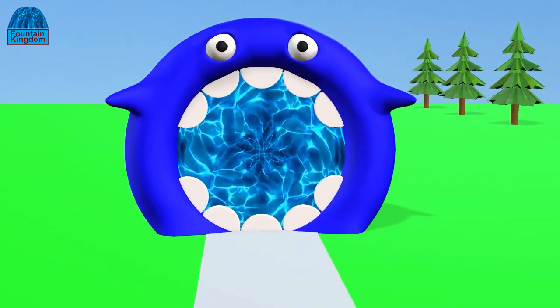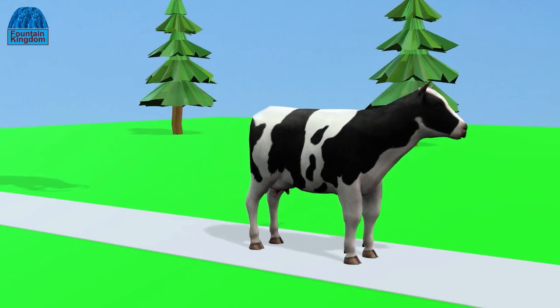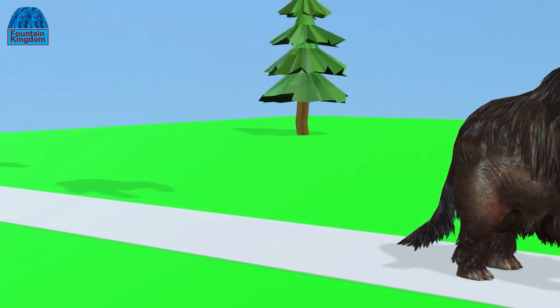This is a magic fountain. Cow ready on the track. Mammoth ready on the track.